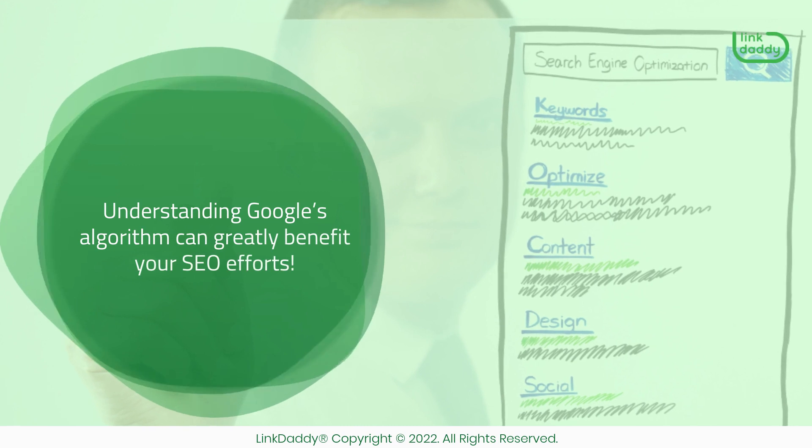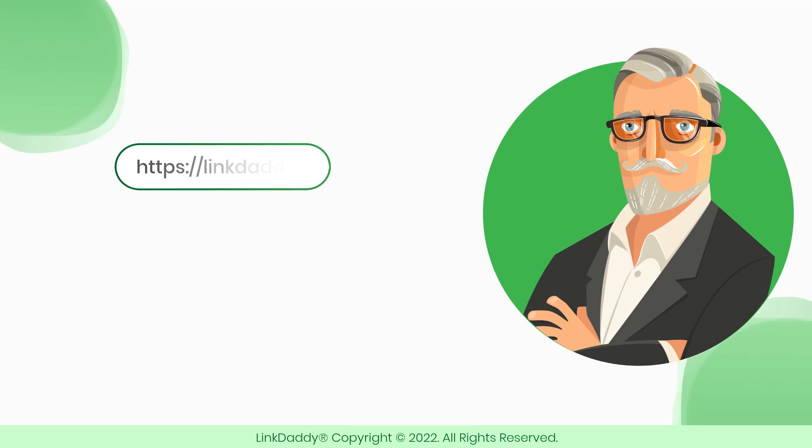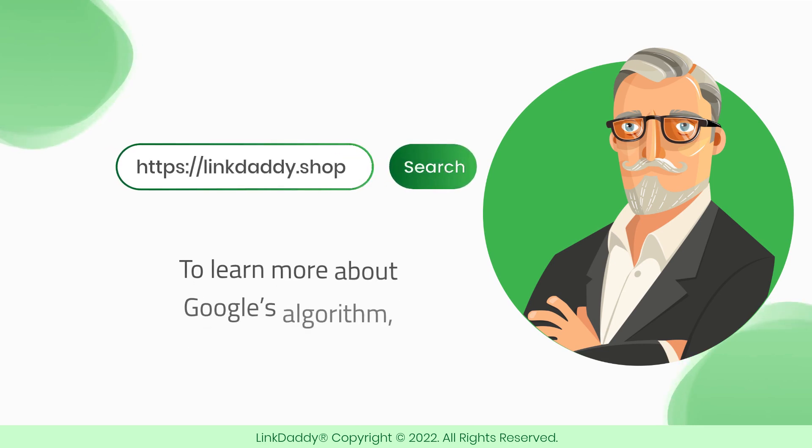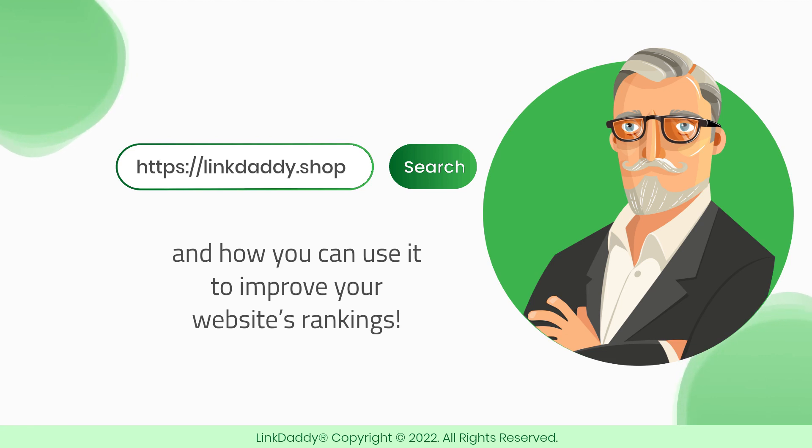Understanding Google's algorithm can greatly benefit your SEO efforts. Visit linkdaddy.shop now to learn more about Google's algorithm, how it works, and how you can use it to improve your website's rankings.